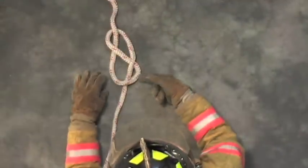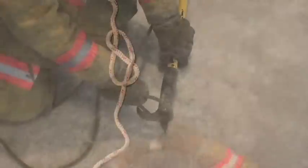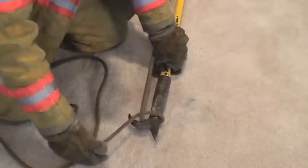We will show you how to tie the knots from different angles, on different objects and tools, and how to adjust for mistakes. And we'll let you in on some of the shortcuts that veteran firefighters use to tie knots easier and faster.